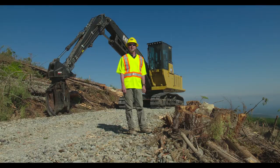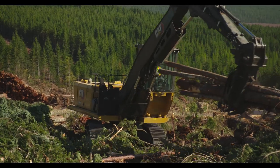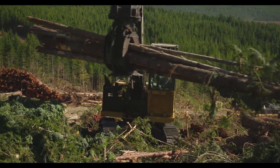Thank you for taking the time today to learn about the new next generation 568 Cat Forest machine. If you have any additional questions, please contact your local Cat dealer — we'd love to hear from you.